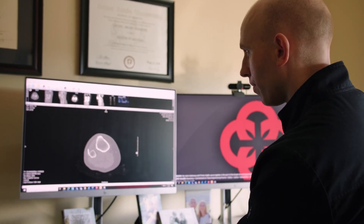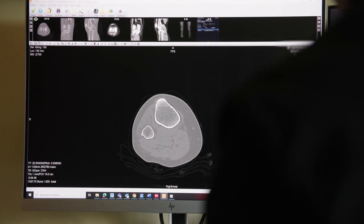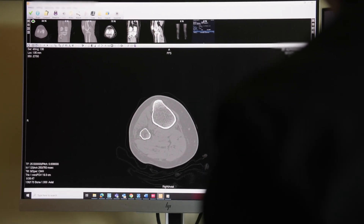Neuromuscular ultrasound has really come onto the field the last 20 years and it's being used a lot more in conjunction with EMG. It's even being included in a lot of the fellowship programs now because the value of it is being recognized so much more.